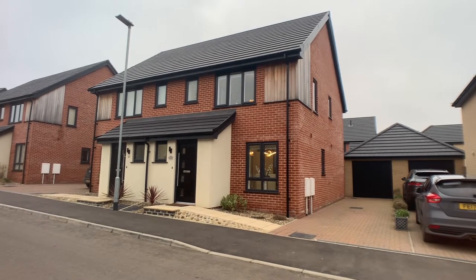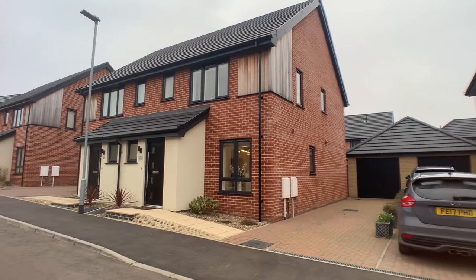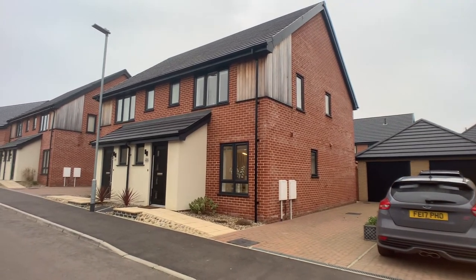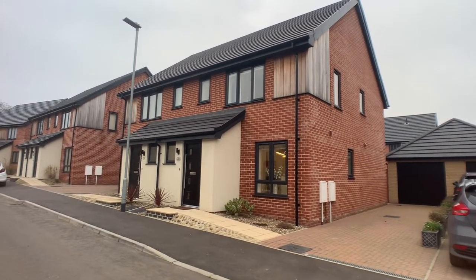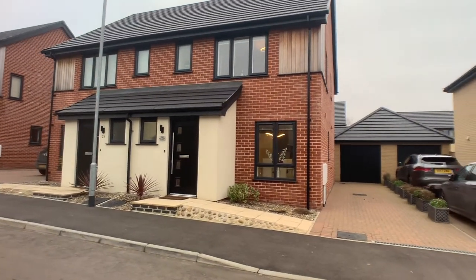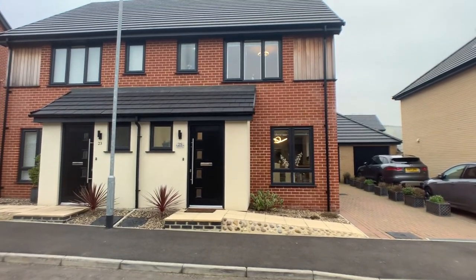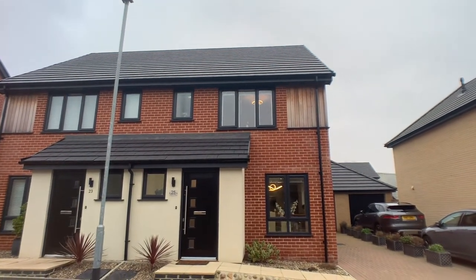Hi everyone, this is Beth from Paul Hubbard Estate Agents and today I'll be doing a walkthrough video tour of an Alderman home property which we have coming onto the market, only two years old, situated in North Alton Broad on Farrah Drive. It's a three-bedroom semi-detached family home.